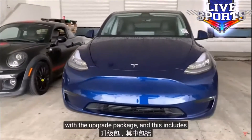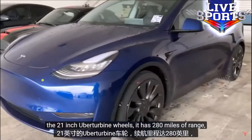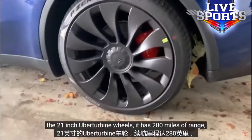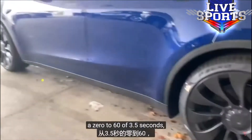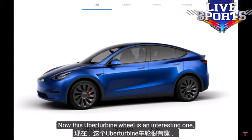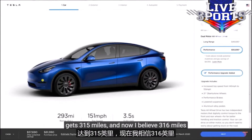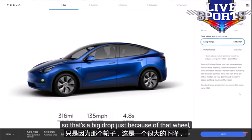The top speed is 155 miles per hour. The Uber turbine wheel is interesting because without it, the same car with the same zero to 60 gets 315 miles of range, or 316 miles with the long range edition. That's a big drop just because of that wheel — similar to what we've seen with the Model X and Model S, where big stylish rims eat your range. Something to consider if you haven't ordered yours yet.